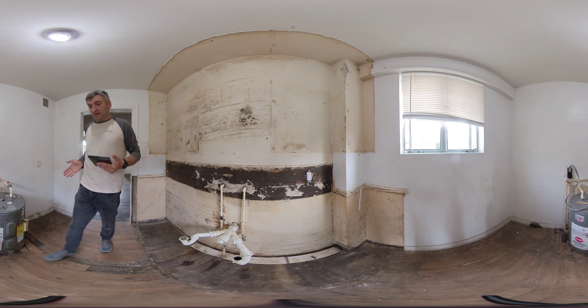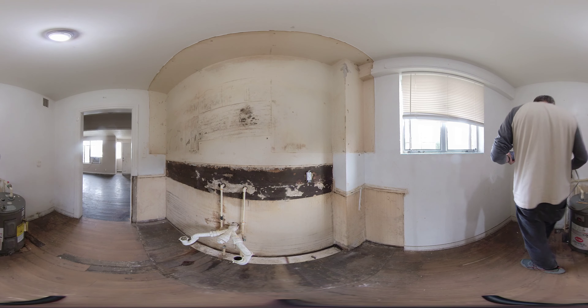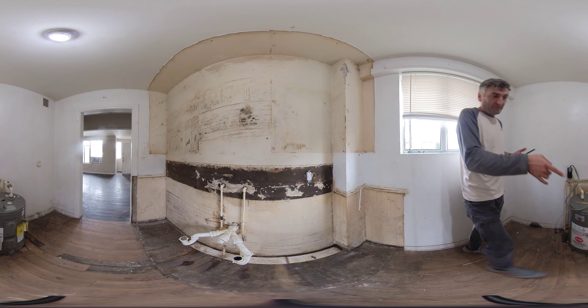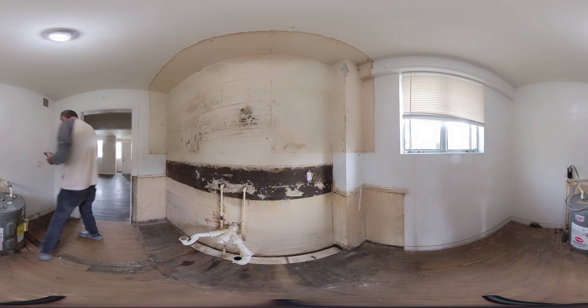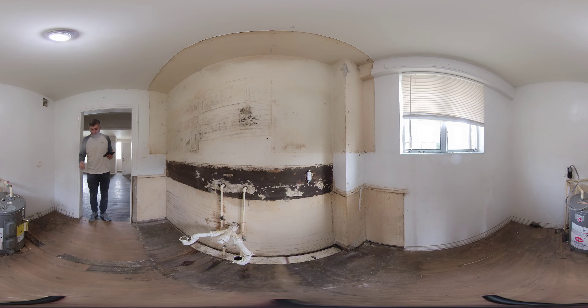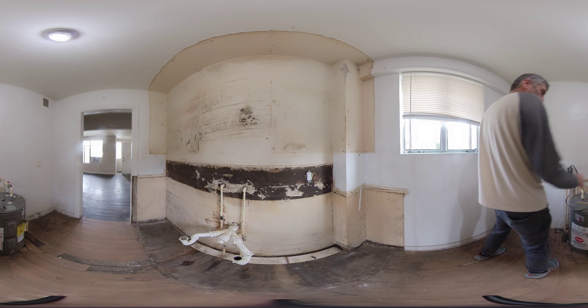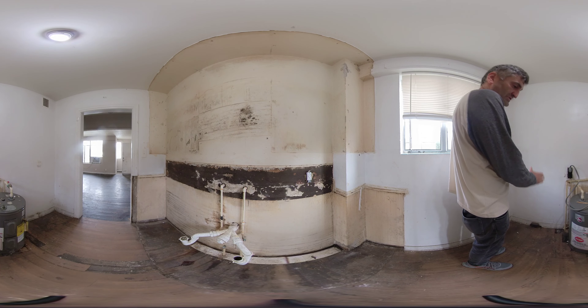Maybe we should put the fridge all the way in here, because it sticks out quite a bit. When we have the fridge here, it sticks out so much that when the door is open, it cannot fit in the space. So I recommend moving the power outlet over there and putting the fridge here instead.